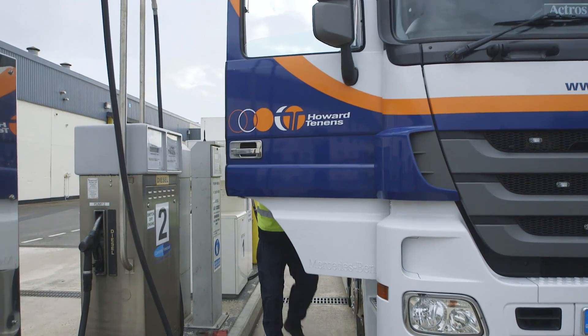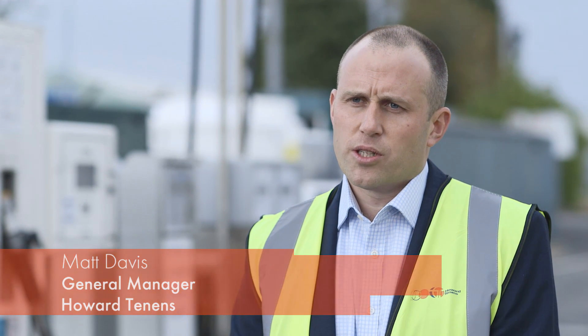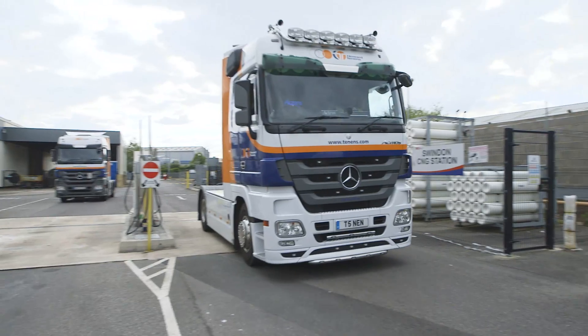Howard Tenors are working in close partnership with APP to the extent where we're assisting them by bringing their recycled material into their recycling centre in Swindon, for them to then generate gas, pump it into the grid, and for us to draw from our Swindon refuelling centre.